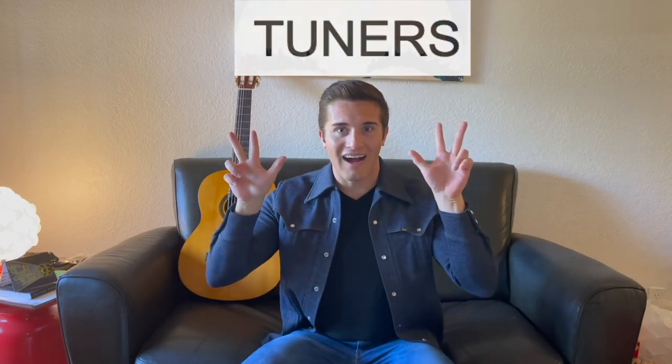So now you know the three most important parts of the guitar: the strings, the frets, and the tuners. That's three parts. Check out our video next week to learn how to hold the guitar, how to use the strings, how to use the frets, and possibly how to tune the guitar.